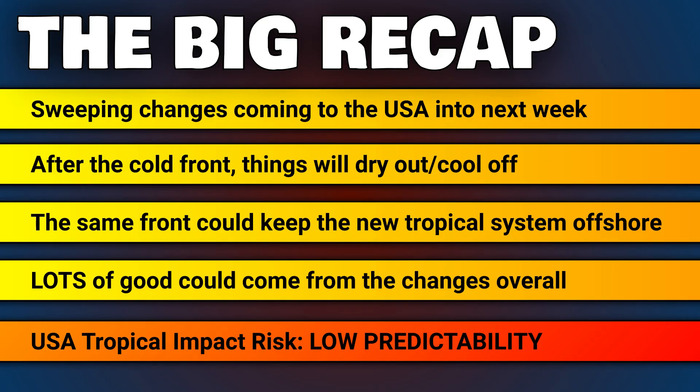To recap the big headlines: sweeping changes are coming to the USA into next week — the big front is pretty much a guarantee now, and after that front, things will dry out and cool off across the mainland. The same front could also be useful by keeping the new tropical system offshore, meaning lots of good could come from that one change overall. The USA tropical impact risk remains at low predictability for the next several days, and that's good news because there's not much confidence in anything significant.